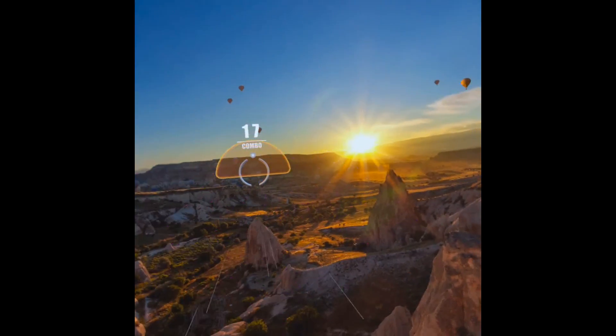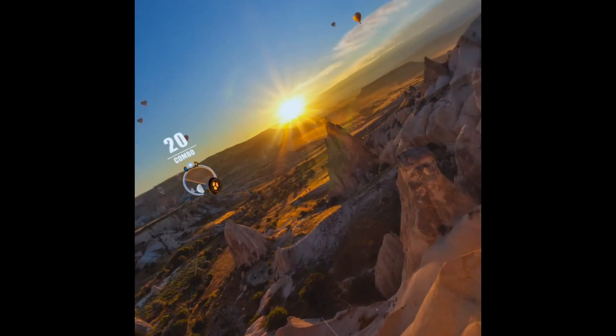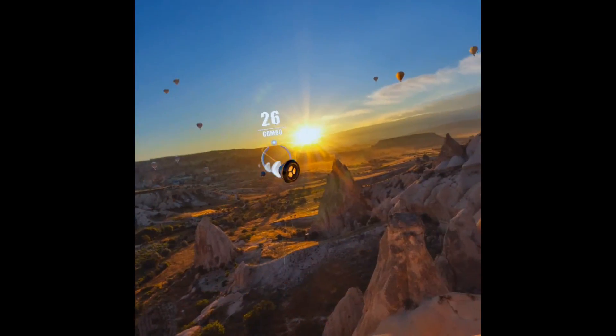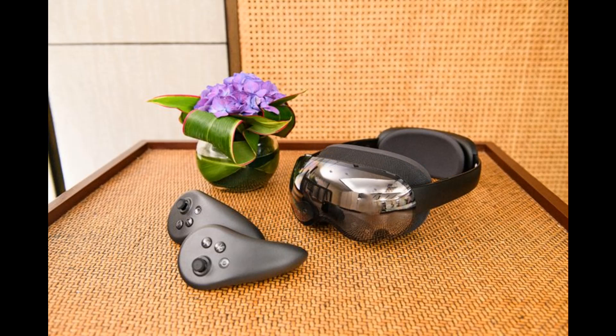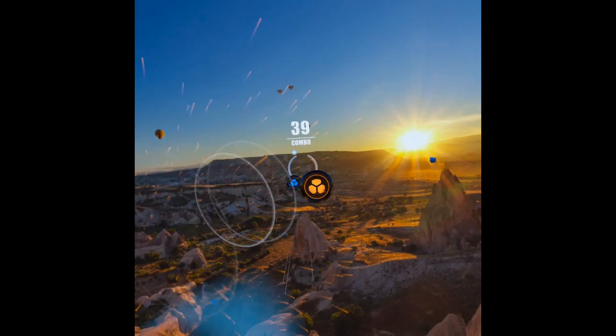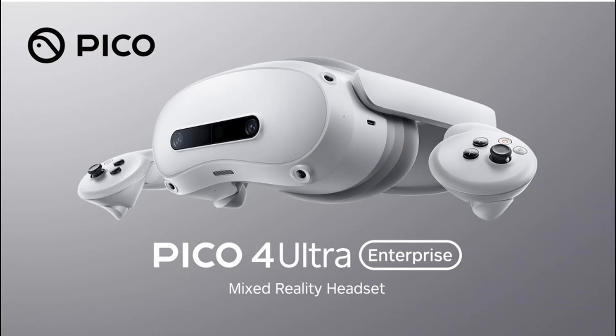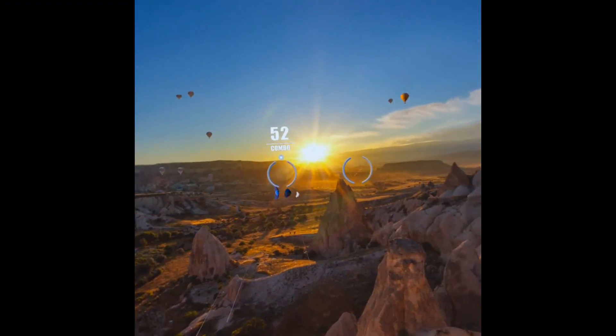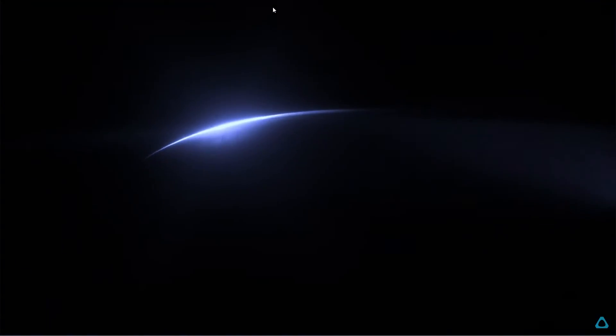So if everything falls into place, would I buy this headset? I'm not sure, to be quite honest. I've also been looking at that Chinese headset from my previous video, as well as eyeballing the Pico 4 Ultra — though I don't think it will ever come to the US. Then there's HTC's new headset that they'll be announcing later this month. That's another option.